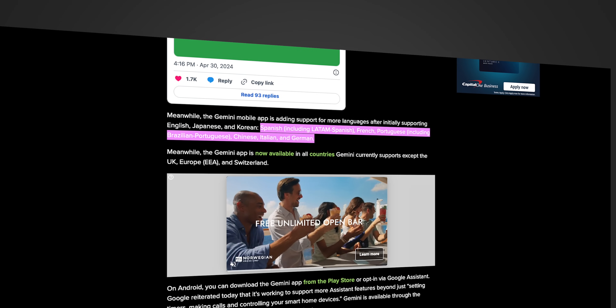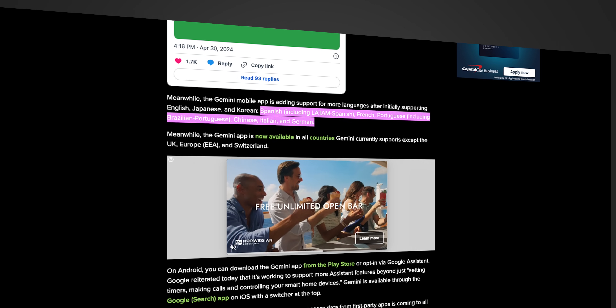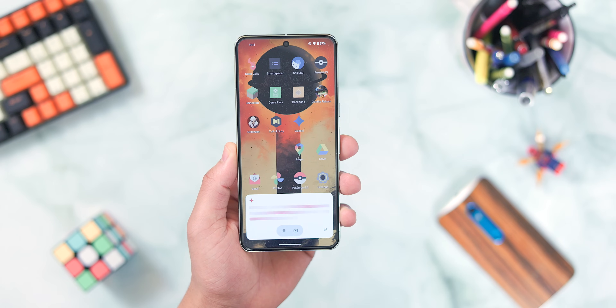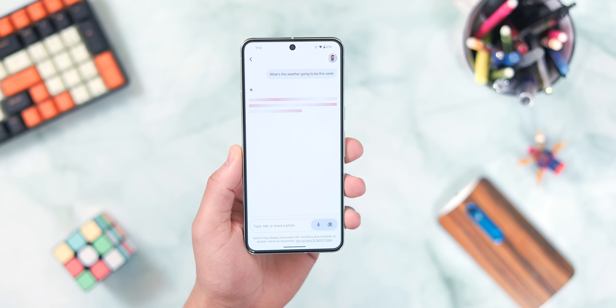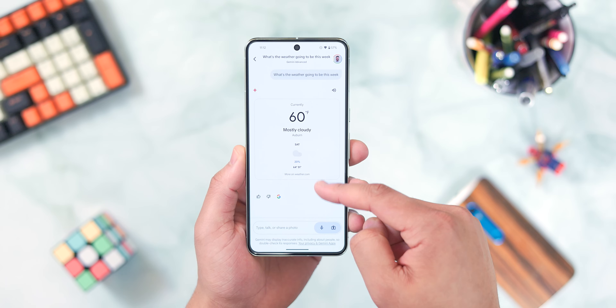For our last general update, the Gemini mobile app has added support for more languages, including Spanish, French, Portuguese, Chinese, Italian, and German, while also expanding app availability to all countries Gemini is currently supported in, except for the UK, EU, and Switzerland. That said, we do have a ton of upcoming features and changes on the horizon as well.